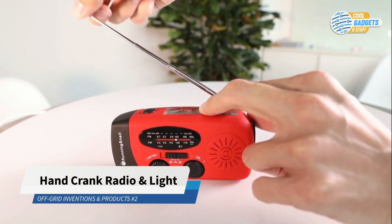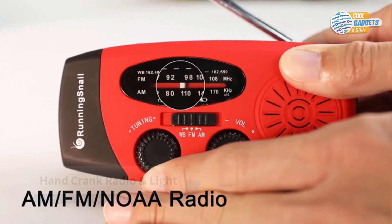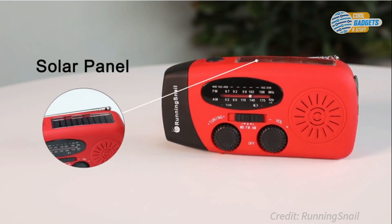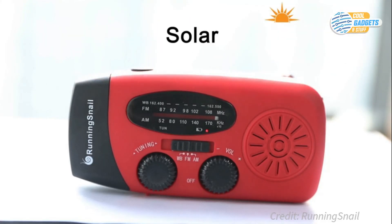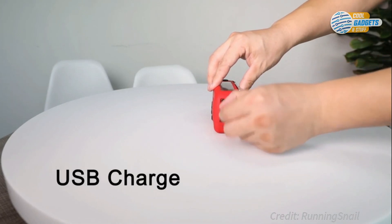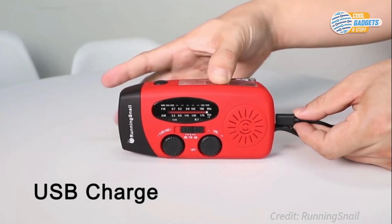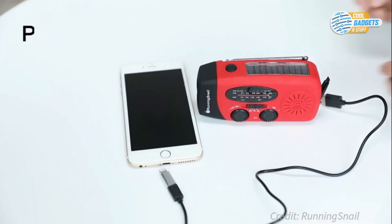The Running Snail Crank Radio and Flashlight is an invaluable tool in an emergency preparedness kit. It can be charged via hand crank, micro-USB cable, or solar power. The radio can get the latest weather and hazard information for your area with good reception. The LED flashlight illuminates dark areas, and internal power storage can charge your phone or other gadgets via a micro-USB cable. Featuring IPX3 waterproofing, the device is splash resistant.